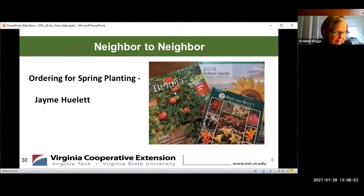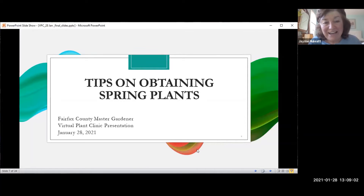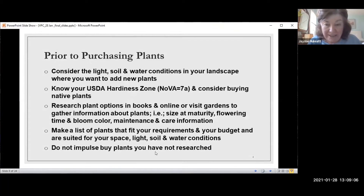Our first gardener, Jamie, is going to give us a few tips on ordering plants for spring planting. Here we are. You can just go to the next slide.